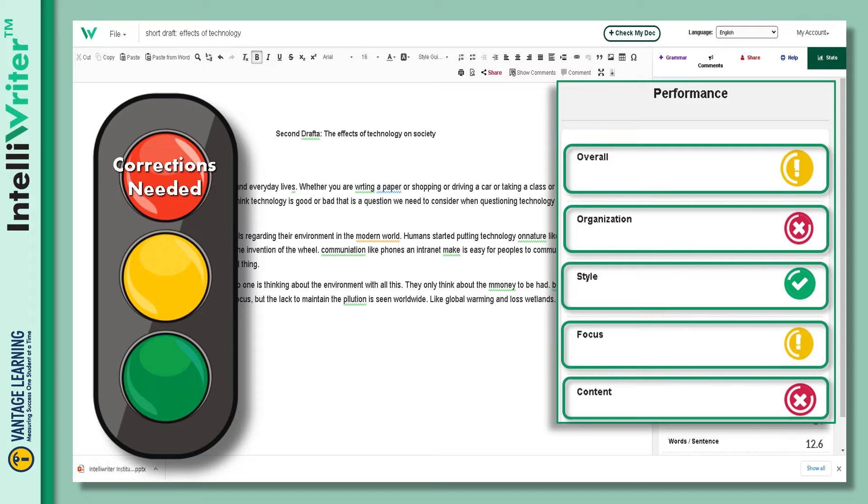Red indicates that fundamental corrections are needed. Yellow means additional revision is required. Green signals that the essay is ready for submission.